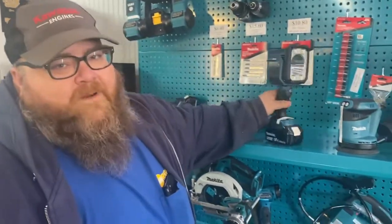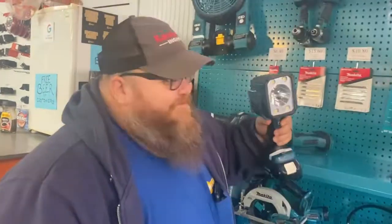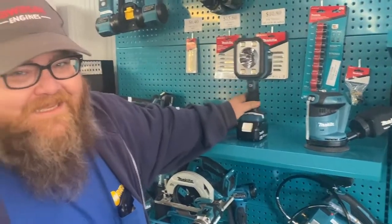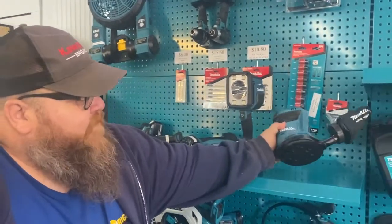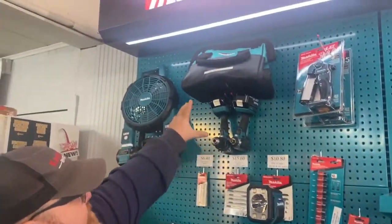My favorite in the home Makita set is this flashlight — it's bright as hell. On the box it says it will light up to 700 yards, and they're not lying. We used it to hunt down my son's deer when he shot it this past fall. It really does light up 700 yards. We also got a cordless sander and some different sets and bags.